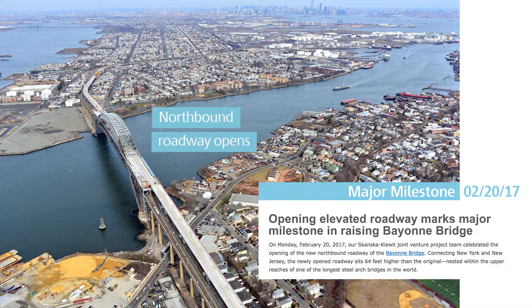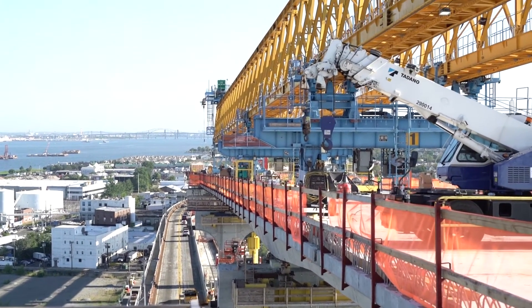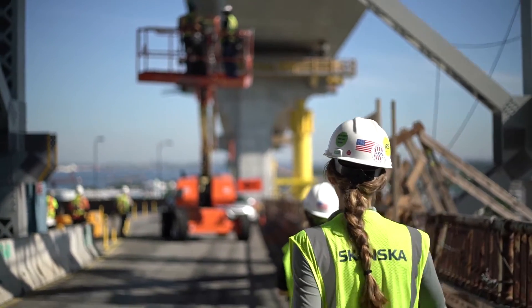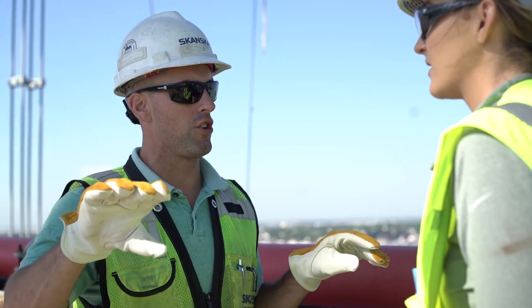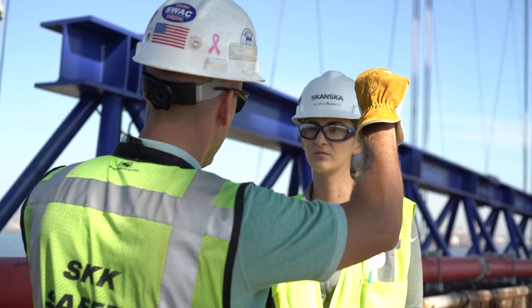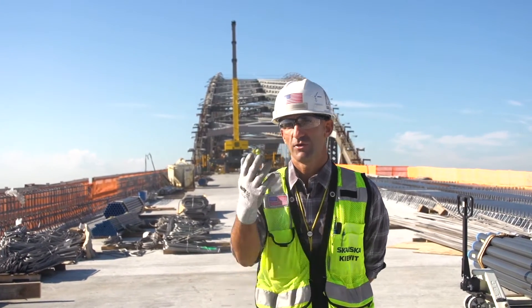We were building a structure on top of an existing roadway, so we had to utilize road closures to do a lot of the major construction. The schedule plays a major role in trying to meet the owner's demand. There are multiple reasons for using pre-cast construction — one mainly being schedule, and also impact on the community.